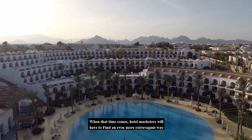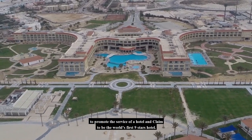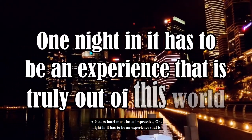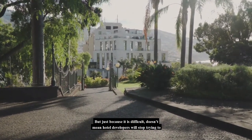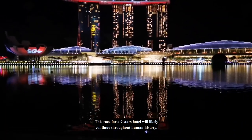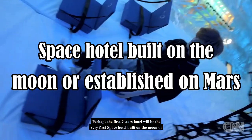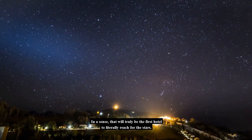When that time comes, hotel marketers will have to find an even more extravagant way to promote their services and claim to be the world's first 9-star hotel. A 9-star hotel must be so impressive that one night in it has to be an experience that is truly out of this world. But just because it is difficult doesn't mean hotel developers will stop trying. This race for a 9-star hotel will likely continue throughout human history. Perhaps the first 9-star hotel will be built on the moon or established on Mars — that will truly be the first hotel to literally reach for the stars.